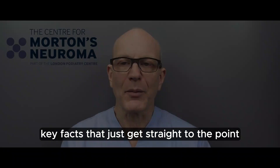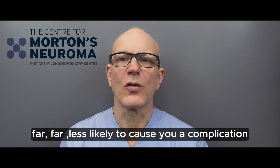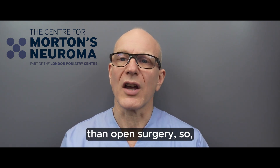The brutal truth is that cryosurgery is far less likely to cause you a complication like stump neuroma. In fact, I've never seen stump neuroma with cryosurgery, unlike with open surgery.